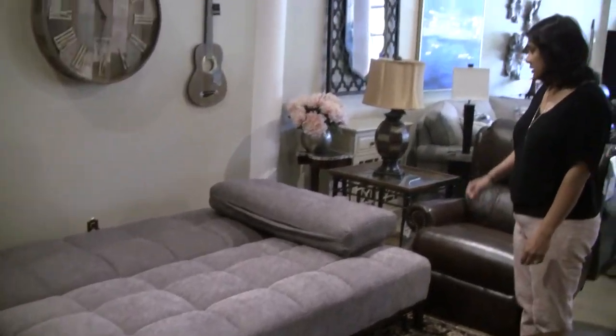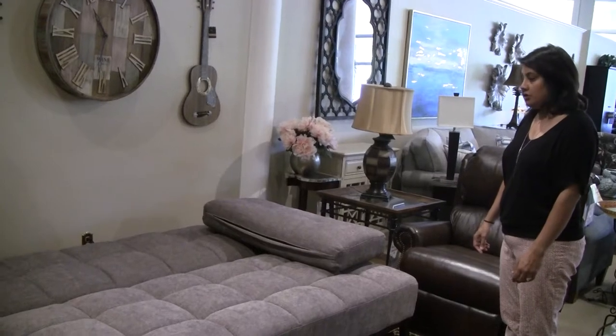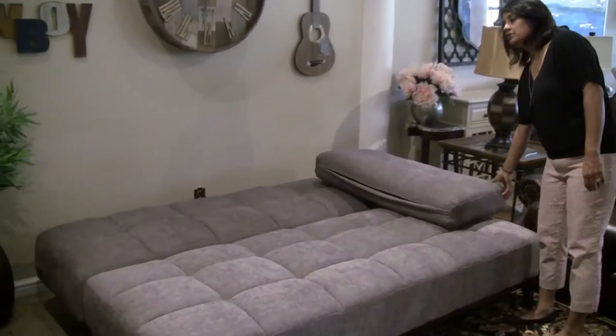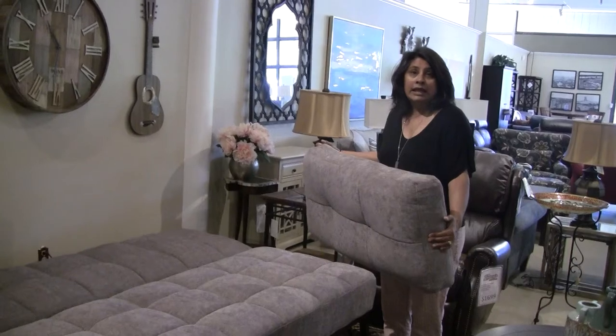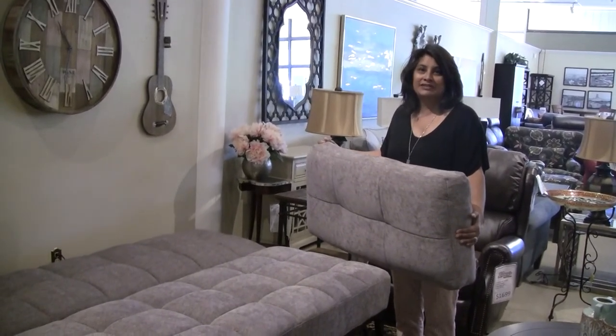Extra sleepover space when you have some extra guests in your home, but when you don't need it, you can put it away and you've got a nice little sofa. So if you're looking for something that's practical and comfortable, come see us today at Laney's Furniture for Living. Thanks for watching.